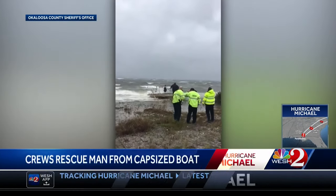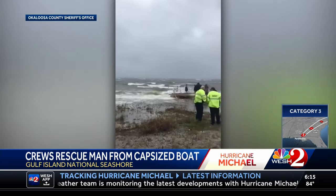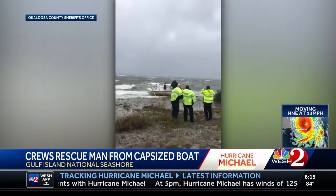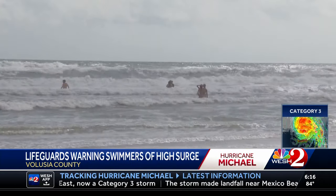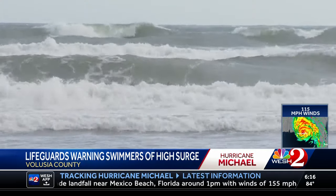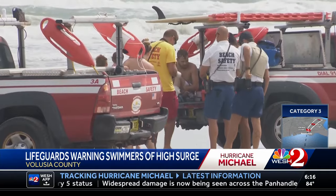We're getting a look at our first rescue from Hurricane Michael. Emergency crews in Okaloosa County rescued a man after his boat capsized and washed ashore. High wind gusts and rough waves caused the boat to overturn, and there is no word on that man's condition. Hurricane Michael's impact is being felt along the Central Florida Atlantic coast with wind and big surf. Beach safety officers spent the day warning visitors that the waters are not safe, and one person suffered a leg injury while swimming.